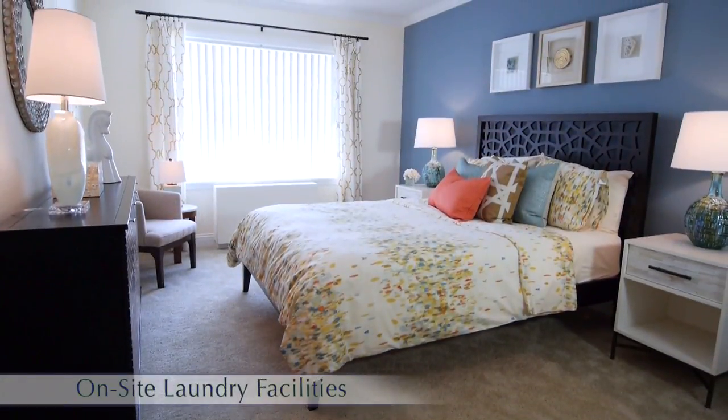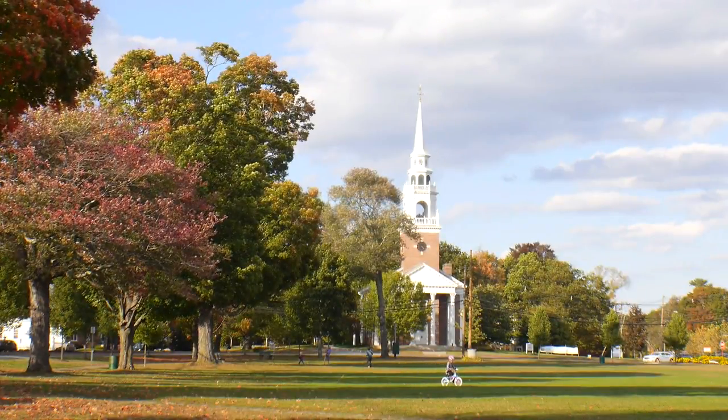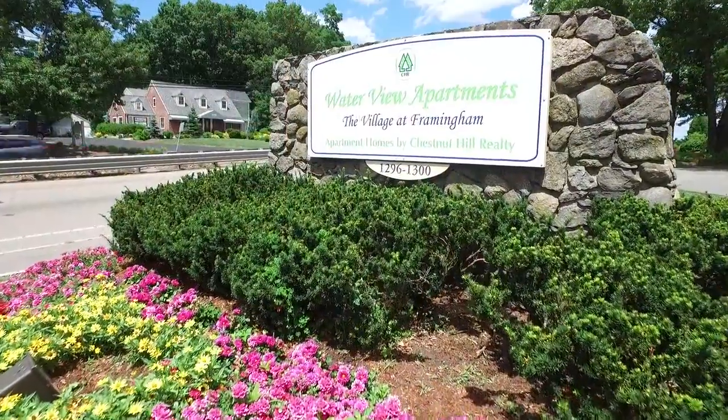If you're looking for a nicely appointed maintenance-free apartment located in one of Greater Boston area's most desirable communities, then Waterview Village in Framingham is the place for you.